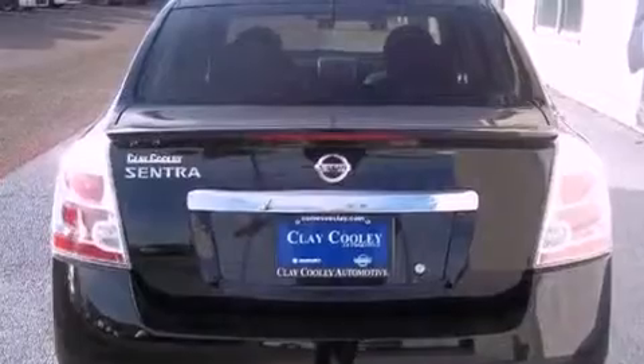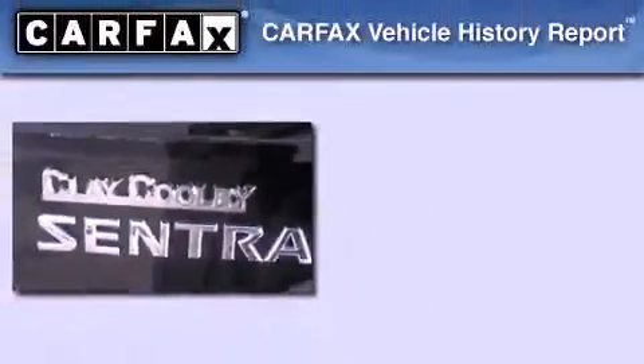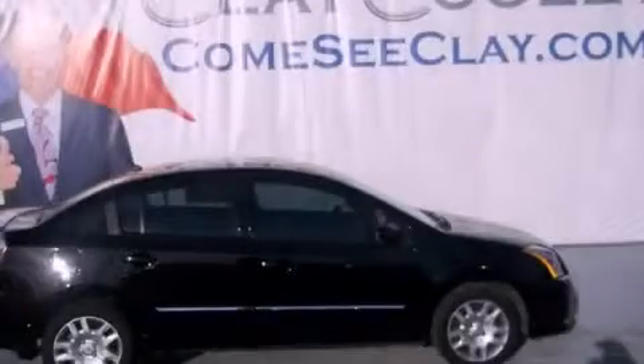With an EPA estimated rating of 34 miles per gallon on the highway, fuel efficiency does not take a back seat. This Nissan has had only one owner and it qualifies for the Carfax buyback guarantee. Please call us today for more information on this great vehicle.